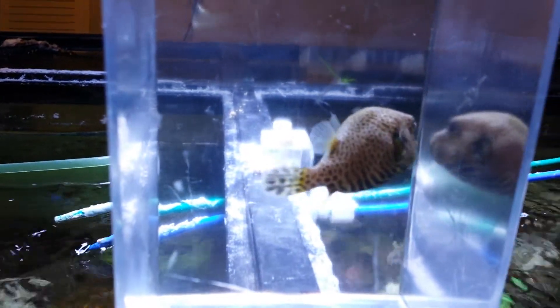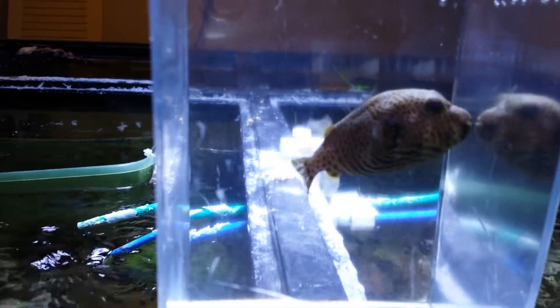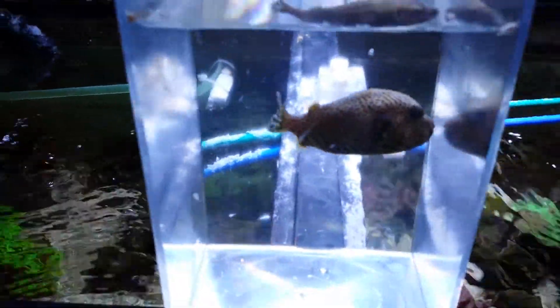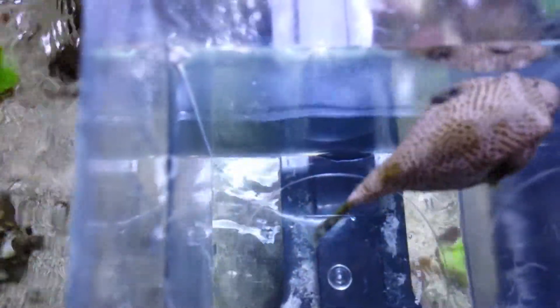Map puffer. Sorry about that — in my excitement to videotape it, I forgot to measure it. If you have any questions regarding this guy, 201-926-0536. You can call or text, or shoot me an email at sales@thereefcorner.com.